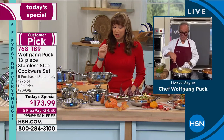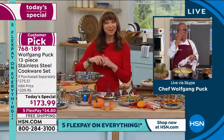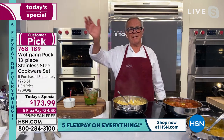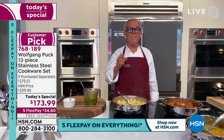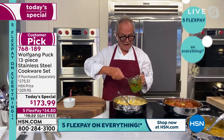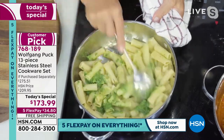Wolfgang kept sending the cookware back until it met his standards and those of all his chefs. At Spago, 20 chefs throw the pans around, put them in the dishwasher, forget them in the oven — same with all the casseroles — so it's not just his standard but the restaurant standard. Now Wolfgang shows pasta cooked in the big stock pot, because pasta and potatoes need a lot of water, and you can make a large batch.